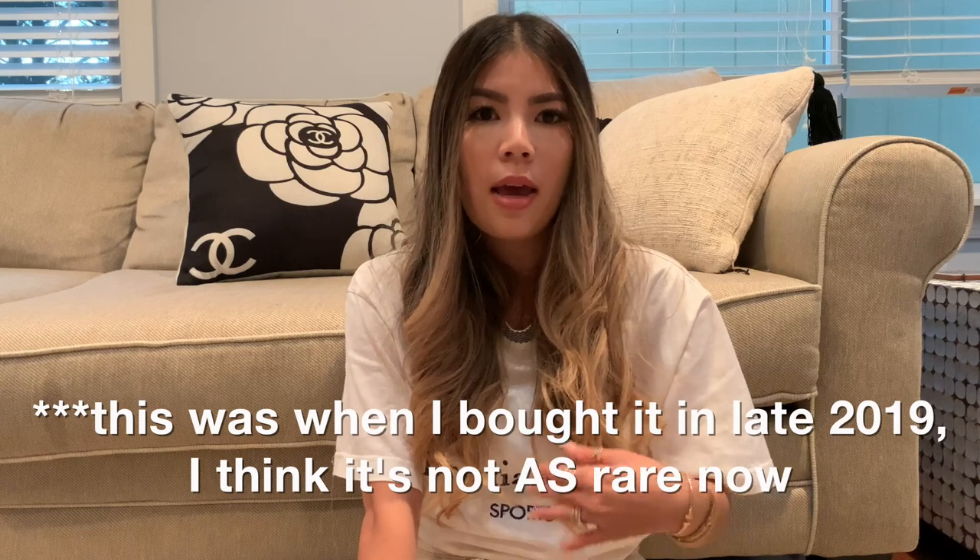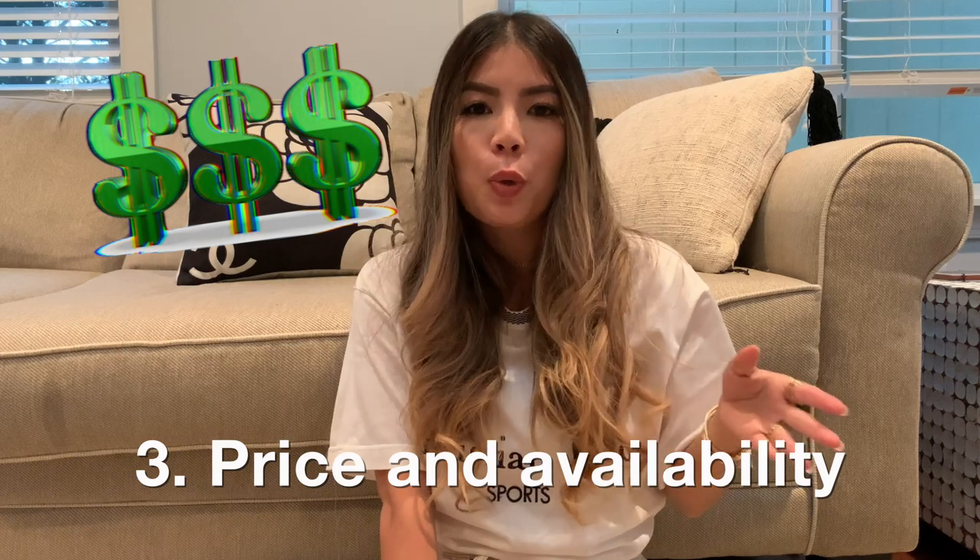One more thing: because the 30 Montaigne is pretty rare in the short term, it actually holds its value better. When I first purchased the bag it was about $2,750 and it basically held its value because there were a lot of people trying to get it. In the secondhand market people were reselling it for the same price or more. I'm not sure if that will continue, but I could see the price going down to less than $2,000 eventually.